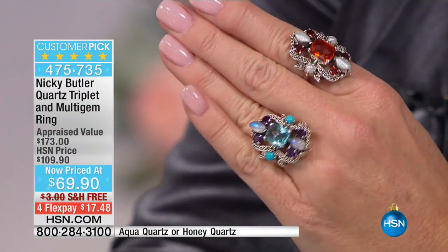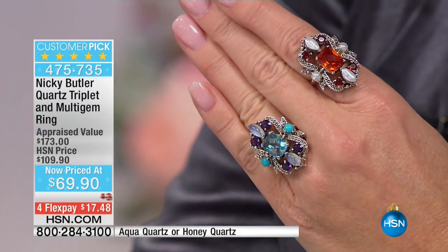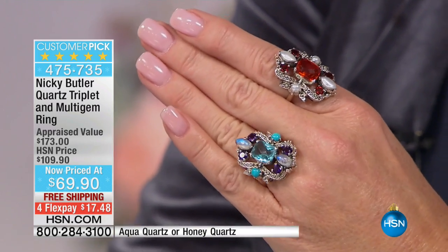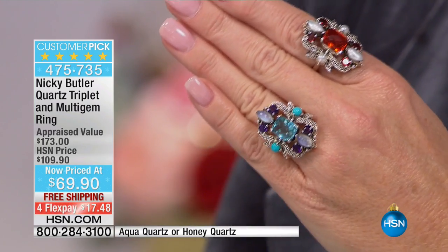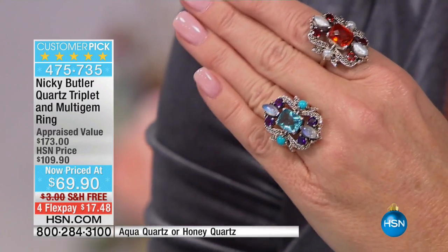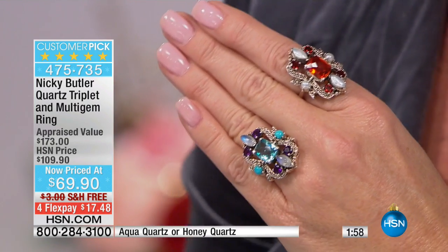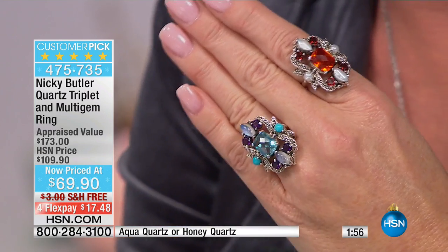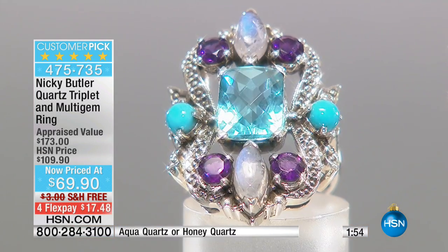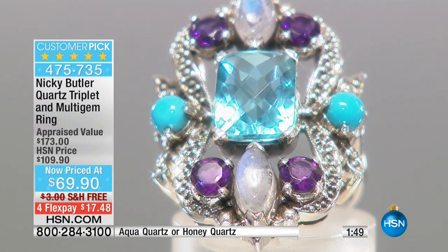Not $109 — do you believe $69.96? The word I come up with is staggering. Yes, it's staggering value, and free shipping. With FlexPay it's $17.50, or with your HSN charge card it's $13.98 to get it home. Jump in, treat yourself to something glorious, something real, something beautiful, and a sensational value.